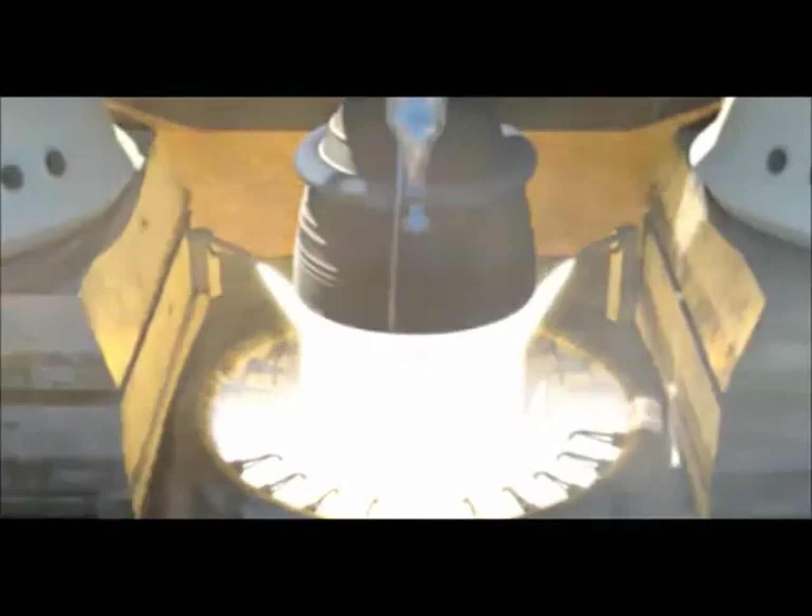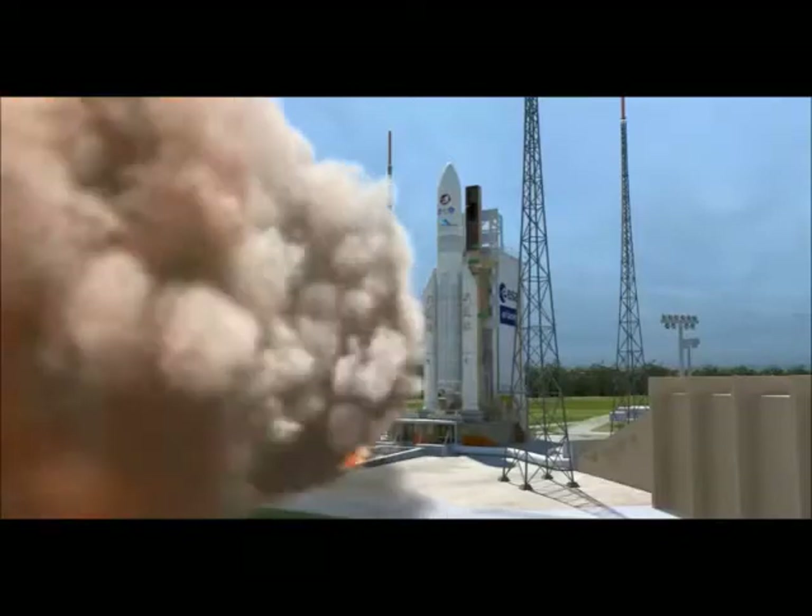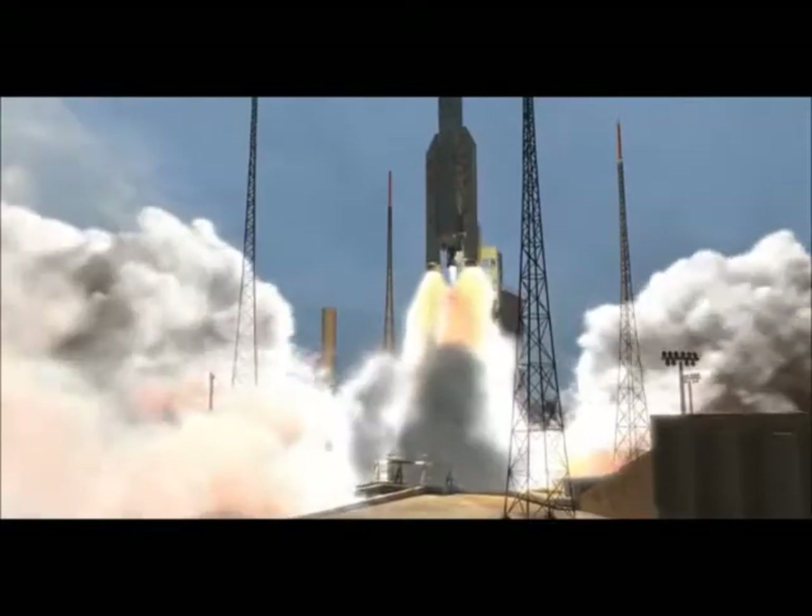Seconds before liftoff, the Ariane 5's liquid-fueled engine comes to full power, followed by the ignition of the two solid rockets. We have liftoff.